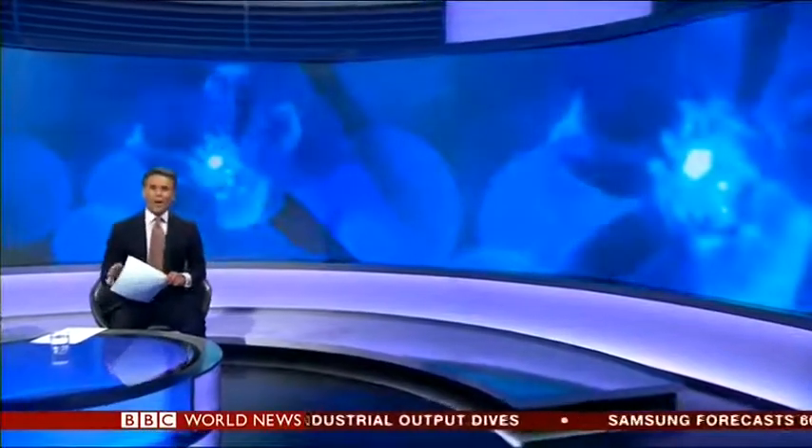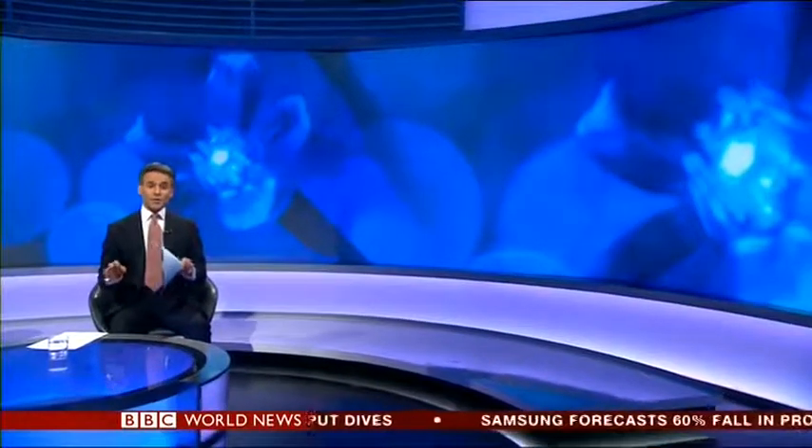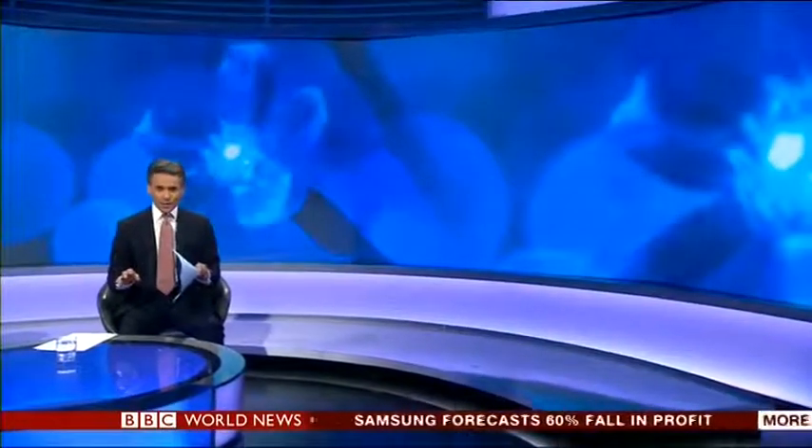Now though, here's a question. How many Nobel Prize winners does it take to change a light bulb? Well, let me tell you, because the answer is three. This year's Nobel Prize for Physics has been awarded to a trio of scientists in Japan and America for the development of low-energy LED lighting.